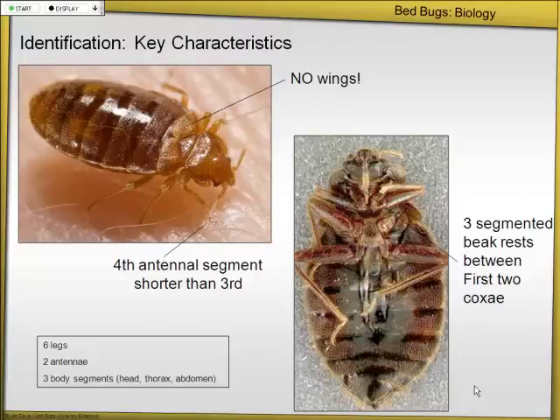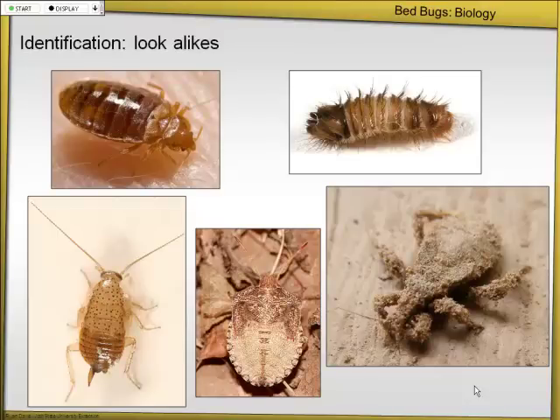On identification — someone asked about wings. If you find something with wings, it's not a bedbug. Bed bugs never have wings. Unfortunately, hemipterans as immatures don't have wings and they all kind of look like this. What they do have are little wing pads, which is commonly seen on immature hemipterans. As insects grow, those wing pads get bigger and bigger until they eventually form wings. But in bed bugs, that never happens — they never have wings.